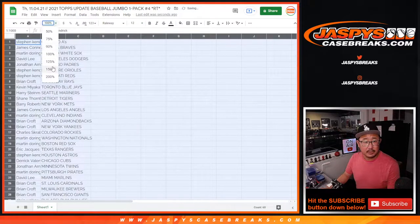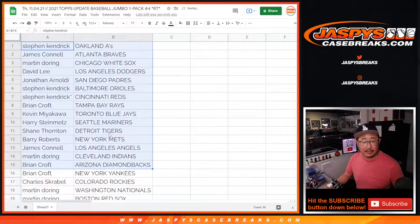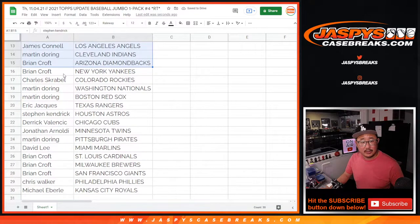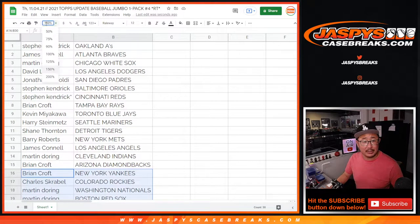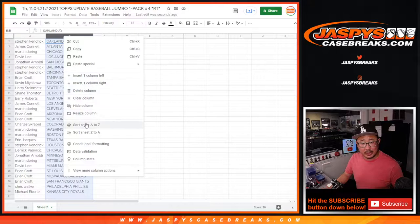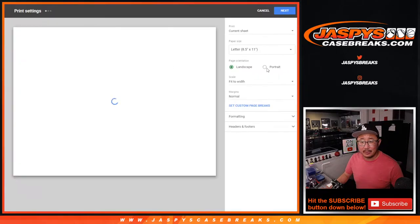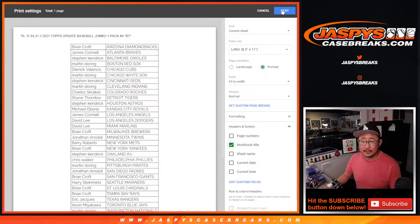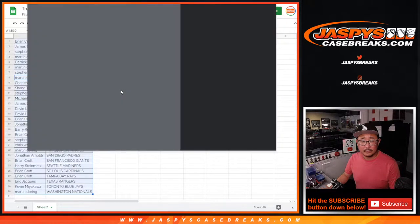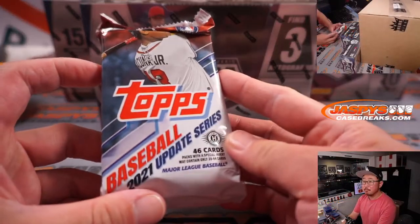Alright, so let's do this break really quick — no trade windows. Here's the first half of the list, there's the second half of the list. Thanks everyone once again for taking a shot at this. I mean, is there a chance there could be something awesome that pops from Update? Maybe. Let's see what happens.